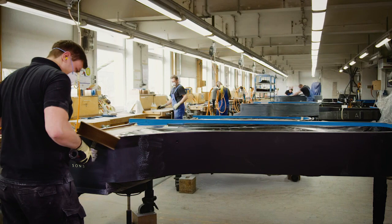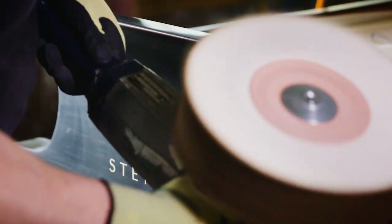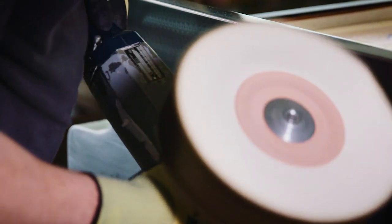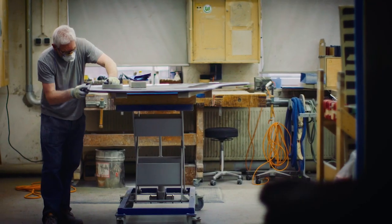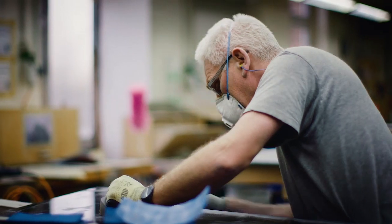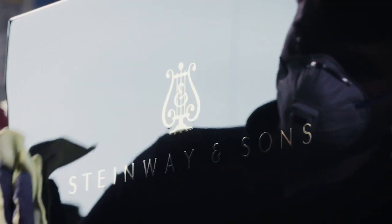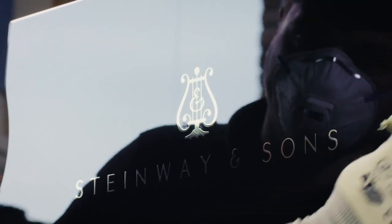Most pianos leave the Hamburg Steinway factory with an elegant, ebonized, highly polished finish. The polyester lacquer is applied in multiple stages to achieve a thickness of one millimeter. After three weeks of drying, the surface is polished down to approximately half a millimeter for as long as necessary to achieve an undistorted mirror effect and the characteristic gloss.